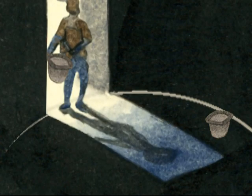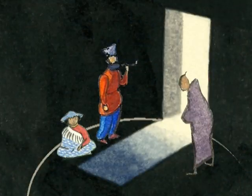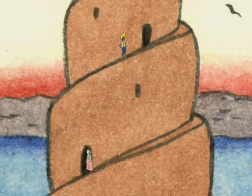Intent on purifying the mind and soul through the mortification of the body, each ascetic aspires to reside in the very highest and thus the very smallest of the sixteen cells.